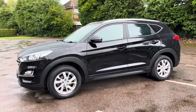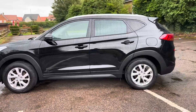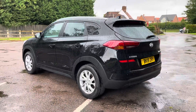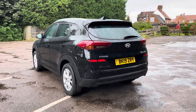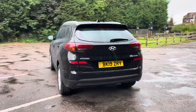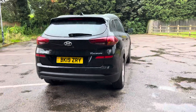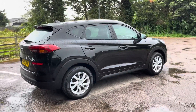This car has covered 62,414 miles and comes with a full history with four services carried out, most recently serviced at 58,000 miles in February 2024. The front and rear brake pads were replaced in June 2024 and it has an MOT until April 2025. It's three owners from new — we bought it directly from the third owner and it comes with one remote key.